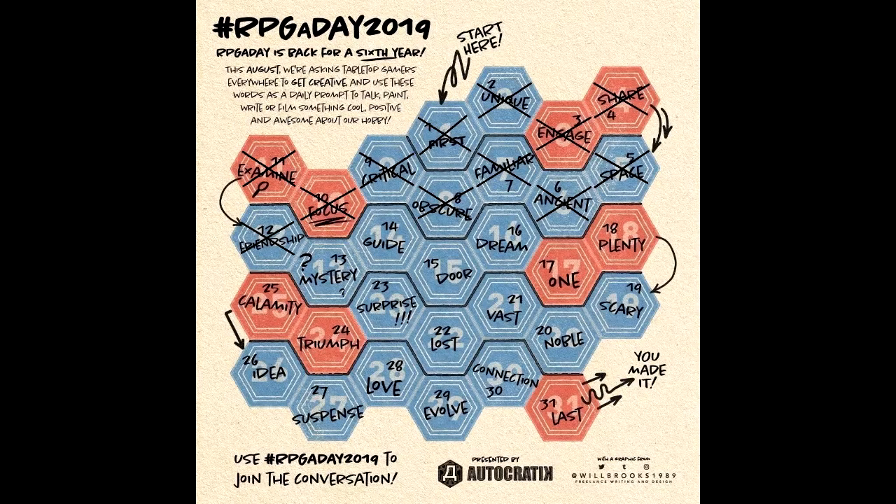Hello there, ladies and gentlemen. My name is Mildre, and I am your Gaming Monk for the evening. This is Day 13, the Late and Fig Edition of the RPG A Day 2019 Challenge. Today's word is mystery.